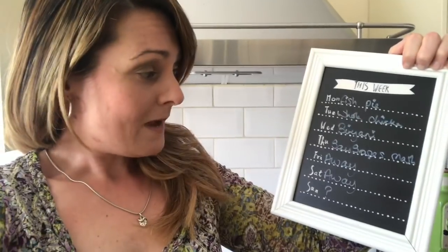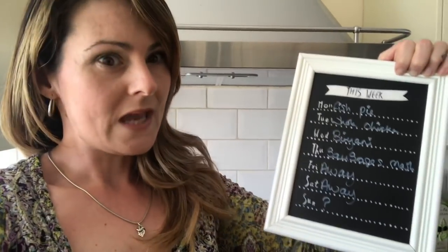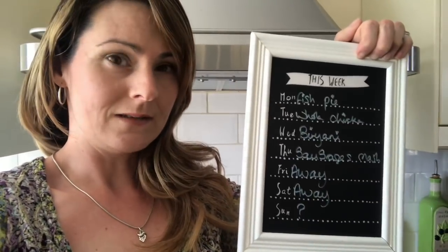Thursday we have sausages and mash, and then Friday we are away for the weekend. I've put a question mark next to Sunday because we are back Sunday but I'm not sure what time we'll be coming back — whether we get a takeout or whether I cook something up. My mum will be down because she'll be having the dog and watching the house while we're away, so I just don't know at this point what we'll be eating, but you'll see in my weekly videos what we decide on.